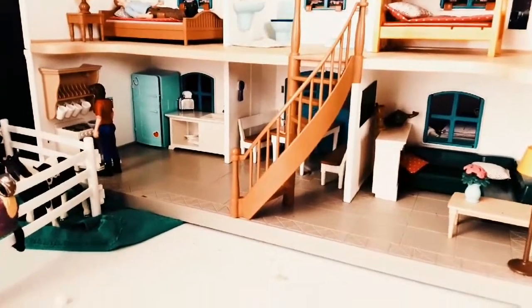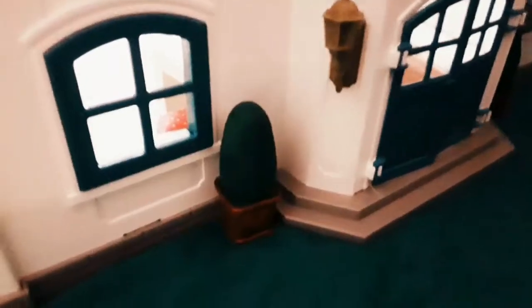Hey guys, what's up! Today I am going to be doing a barn tour, so let's get into the video. First I'm going to start off with the house. This is the front of the house — we have some bushes, one over here and one right there, and we have little lamps that are super cute.